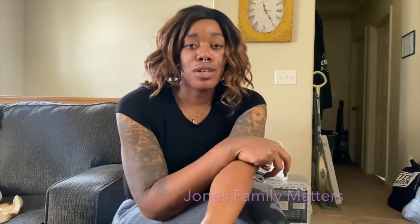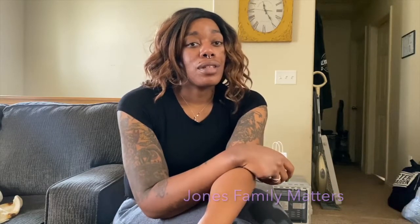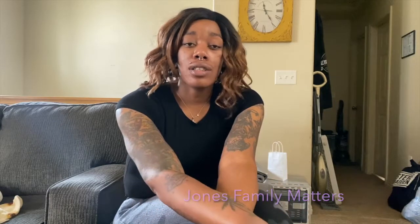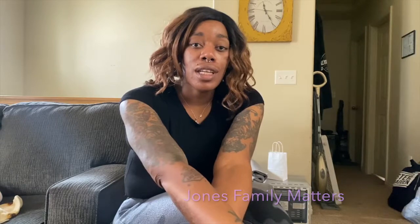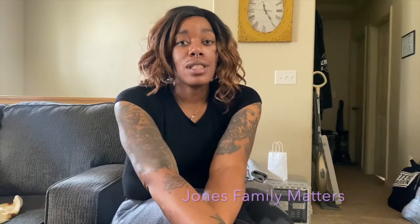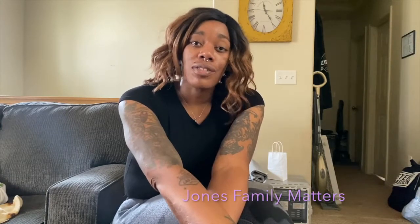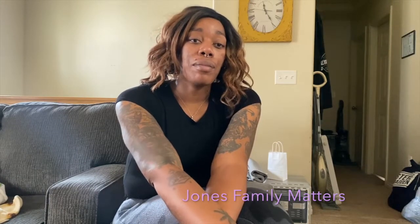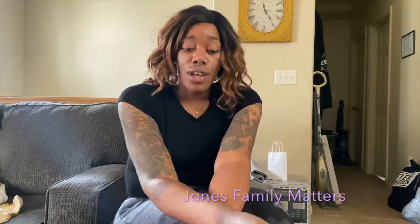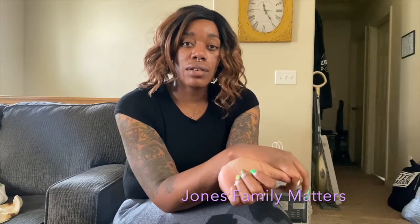Hi guys, welcome back to our channel! Today I have a Victoria's Secret Pink try-on haul for you. Welcome back to our subscribers and welcome to any new person checking out our videos. Make sure you like, comment, subscribe, and turn on your post notifications so you know every time we post a video.